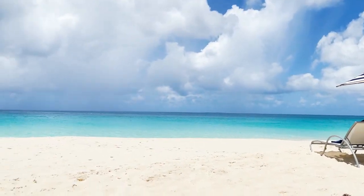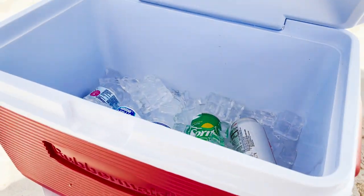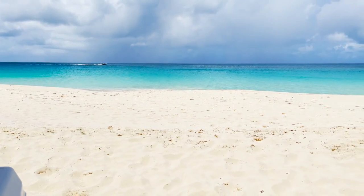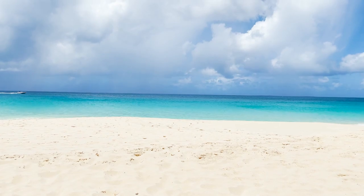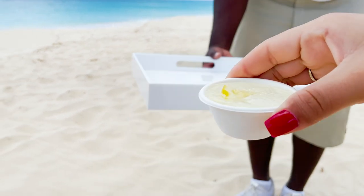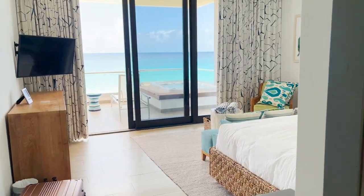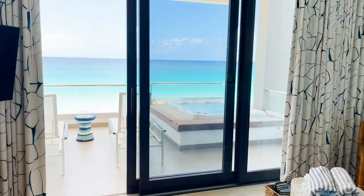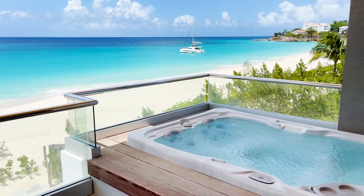Sam just brought everyone a cooler of refreshments to beat the heat on Meads Bay. I cannot ask for a more perfect day. Those are lemonade — wow, thank you so much. I just got back into my room. It has been fully serviced — fresh towels, and my hot tub's been topped off with water. So how about we go for a dip?